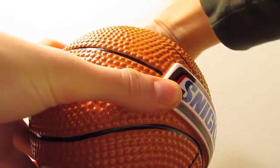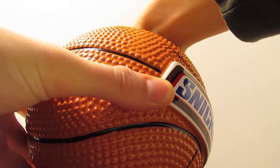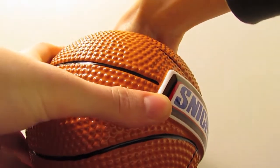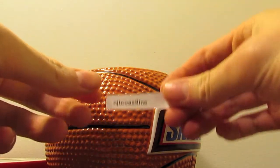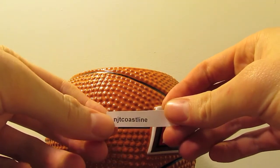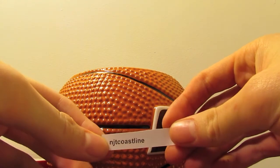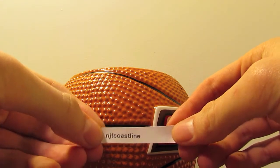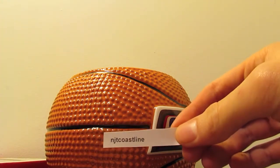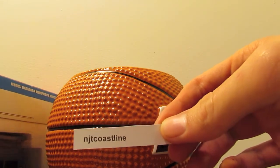Okay, let's see here — and we have NJ New Jersey Transit Coastline, or NGT Coastline. You're the winner! I'll send you a personal message — just tell me where you want this locomotive shipped to. Congratulations!